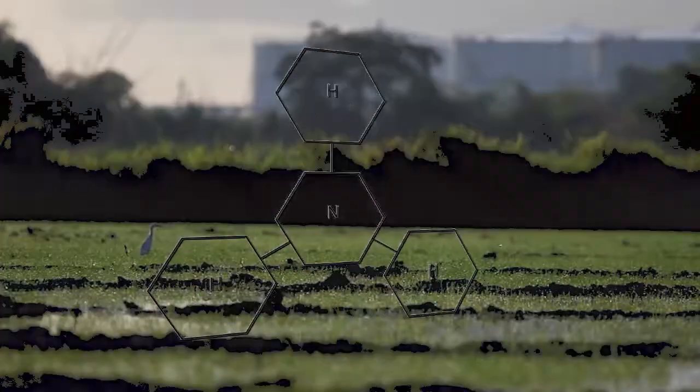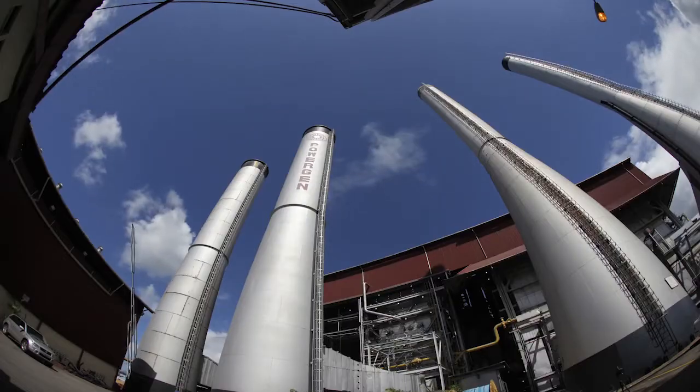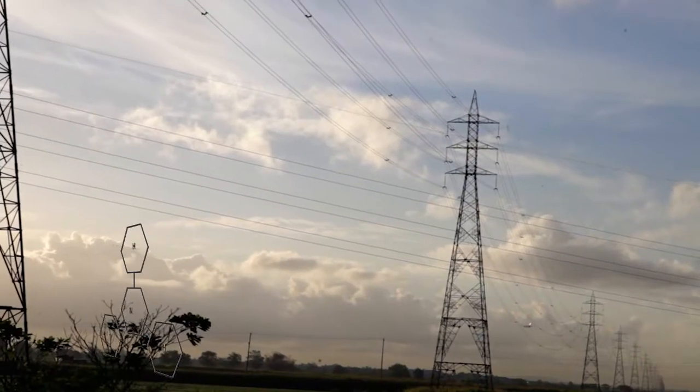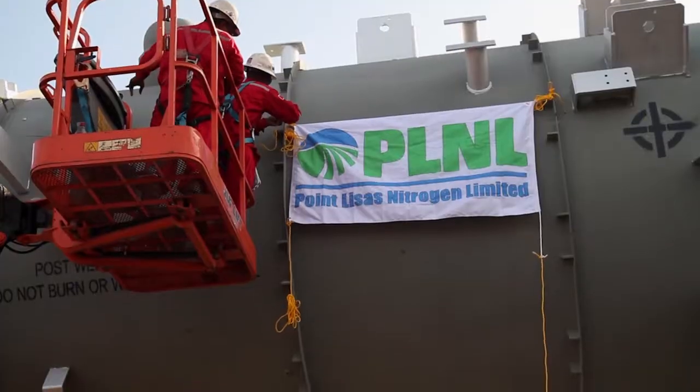Ammonia. It's used in fertilizers, pharmaceuticals, and household cleaners. It consumes 1% of all the world's man-made energy in massive converters such as the ones at Point Leasas Nitrogen Limited.